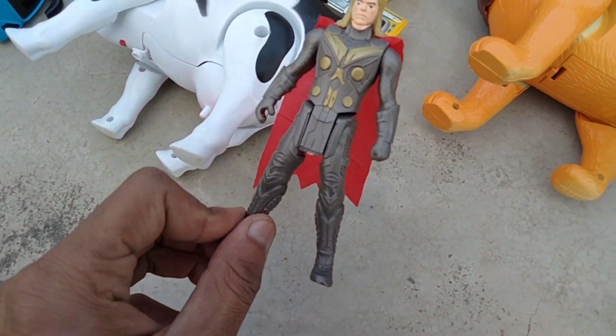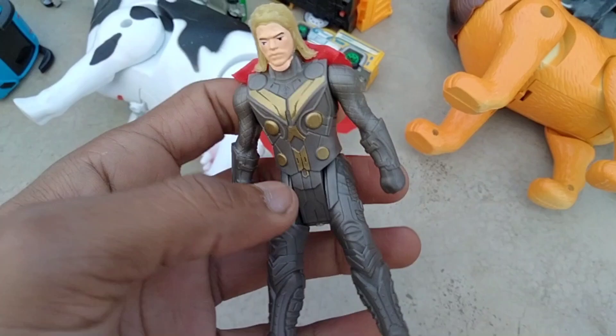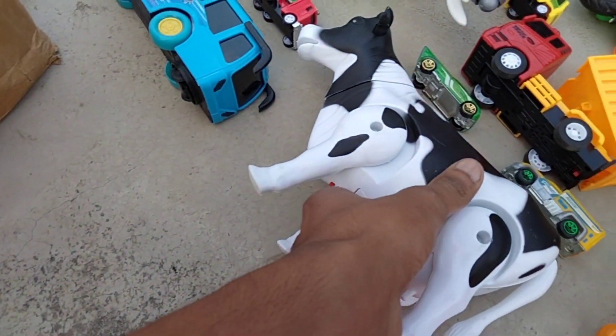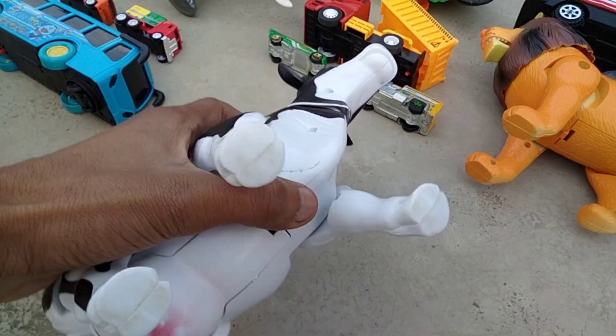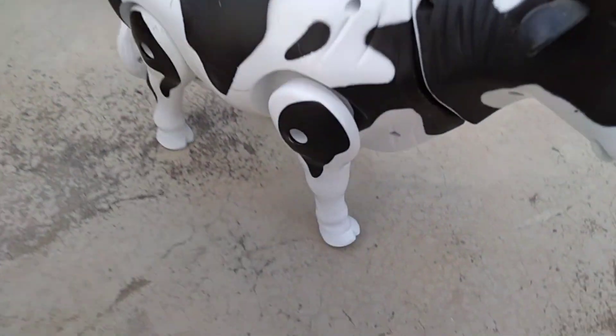And next, bird — wow, beautiful look bird, bird foldings. And the next battery operated cow — wow, beautiful look battery operated cow. Guys, cow testing — wow, beautiful look!